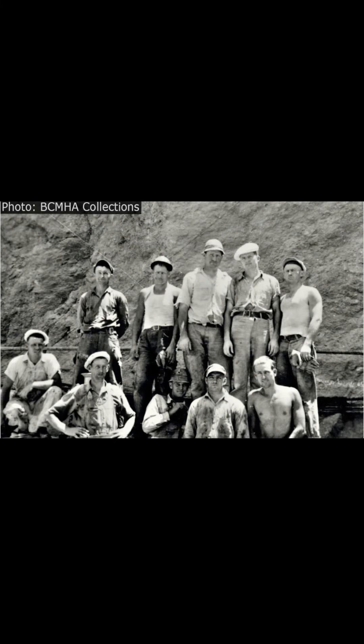The Hoover Dam was completed on March 1, 1936, two years ahead of schedule. It stands as a testament to engineering ingenuity and serves as a critical infrastructure project even today.